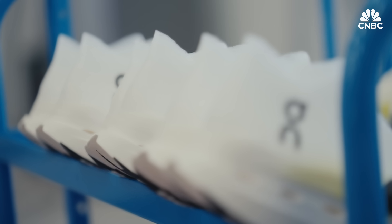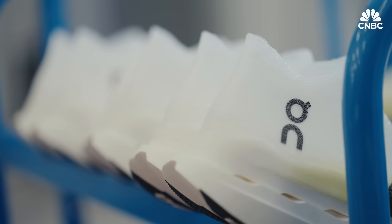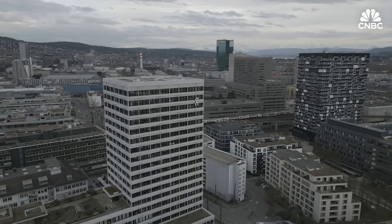In addition to being faster, ON claims its process is more sustainable than conventional shoe making. The whole manufacturing process happens in a much more sustainable way — they save roughly 75% of carbon emissions in the process itself.